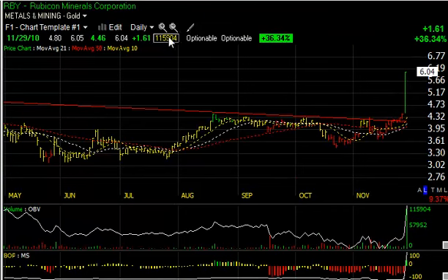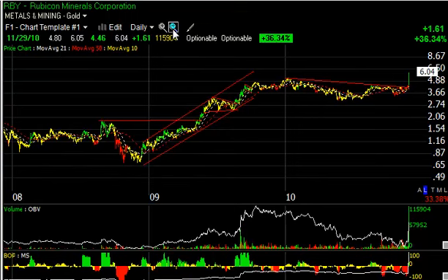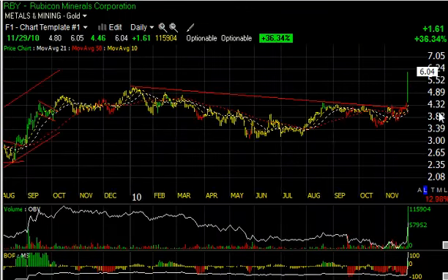Rubicon, RBY, had an exceptional price-volume surge today — 11.5 million shares, by far the heaviest volume we've ever seen in this stock. It took it out of a significant one-year base declining tops line and closed near the upper end of the range, within a penny of it. This may have set off a new intermediate- to longer-term uptrend. We're looking for a price target around seven short-term, nine intermediate-term.